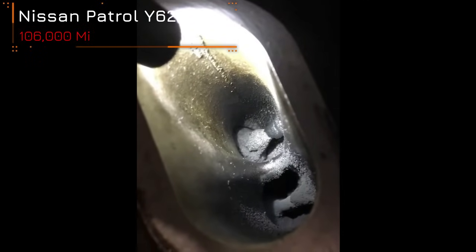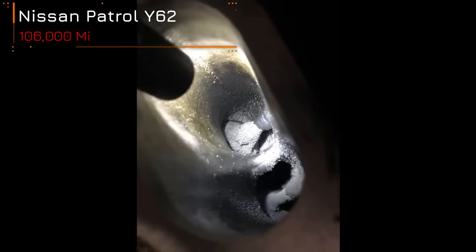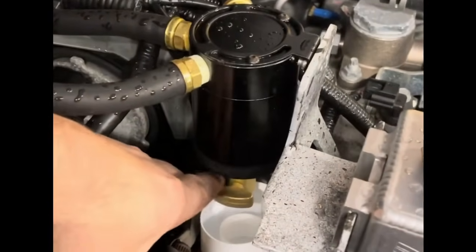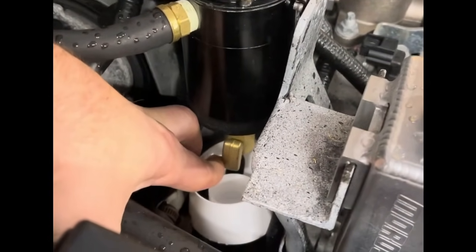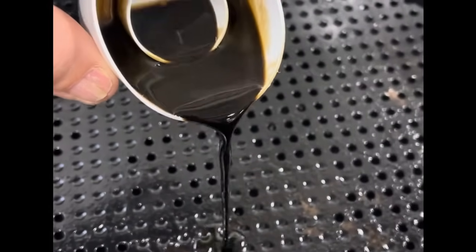Crankcase gases also play a significant role in carbon deposit formation. A good recommendation is to install an oil catch can, which helps collect oil vapors from the crankcase, preventing them from entering the intake system.